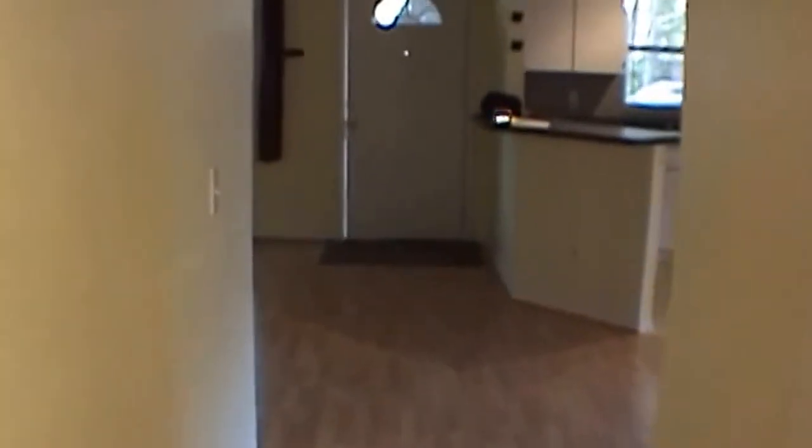In the backyard, like I said, is all fenced with a very nice large deck.